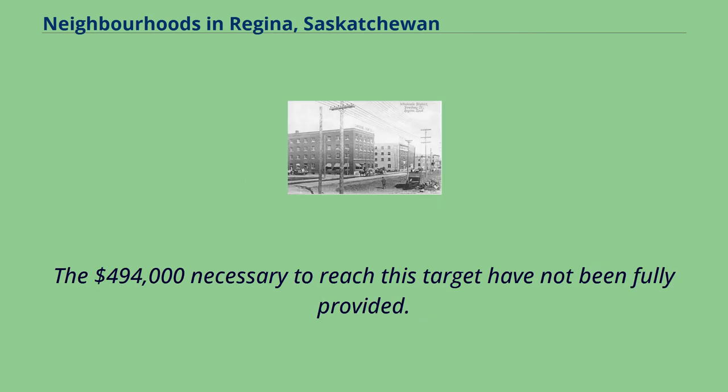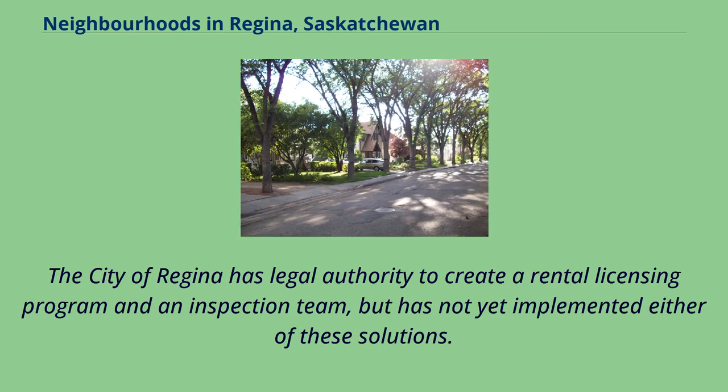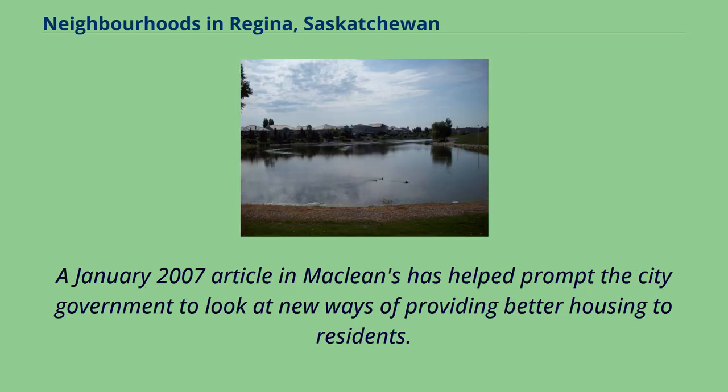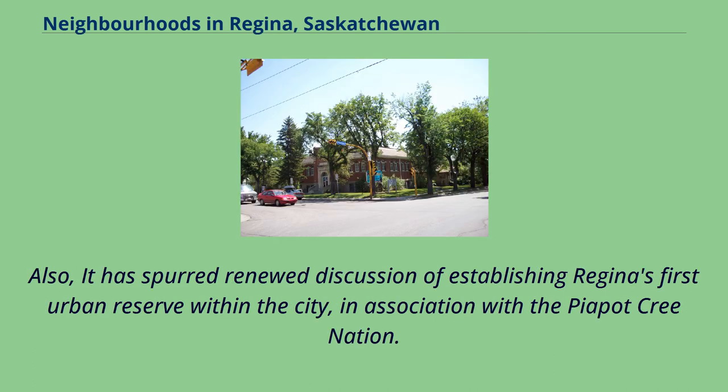The $494,000 necessary to reach this target has not been fully provided. Positive efforts to engage the social problems in North Central include the inner-city family foundation, community association programs, and a rental property inspection team provided via a volunteer organization. The City of Regina has legal authority to create a rental licensing program and an inspection team, but has not yet implemented either. At the beginning of 2007, City Council increased funding for six inner-city community associations by $19,000, but dispersed the total $369,000 to an additional 18 associations. A January 2007 article in Maclean's has helped prompt the city government to look at new ways of providing better housing to residents, and the mayor has met with First Nations chiefs to create a dialogue — the first time during his six-year tenure. It has also spurred renewed discussion of establishing Regina's first urban reserve within the city, in association with the Piapot Cree Nation.